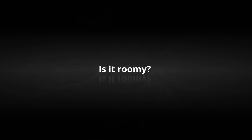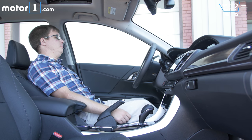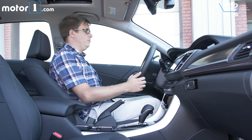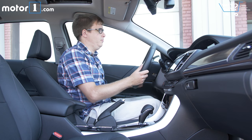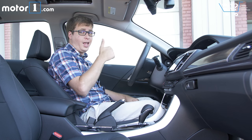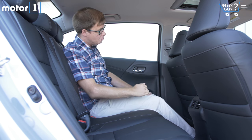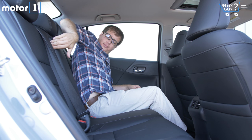Is it roomy? As with the trunk, roominess in the cabin is one of the Accord's biggest selling points. Leg and headroom are generous up front, and because the dashboard is quite low, it's easy to get a good commanding view out the front of the car. There's also an impressive amount of space in the back seats, so I can comfortably sit behind myself and I don't have to crane my neck or scrunch my legs up.